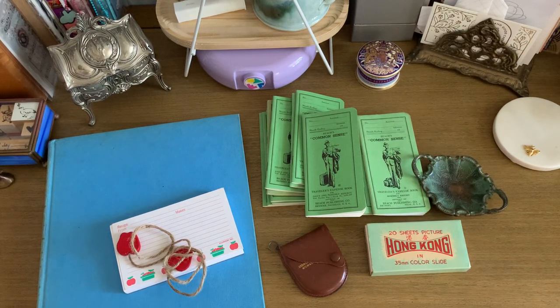Hi everyone, welcome back, it's Anna. I wanted to show you what I picked up at a rummage sale and an estate sale this weekend. I don't usually post haul videos so close together, but I thought it would be a fun thing to share — to show you kind of what I like to pick up for stationery purposes and give you a closer look at where my mindset is.